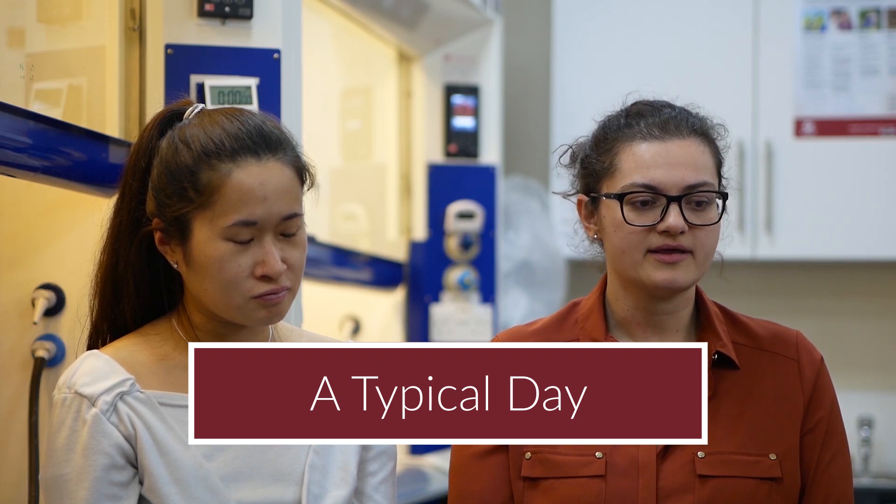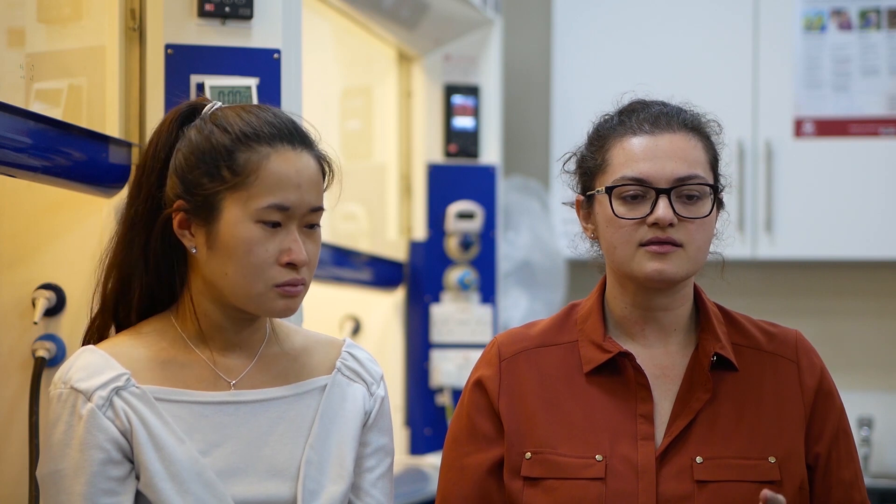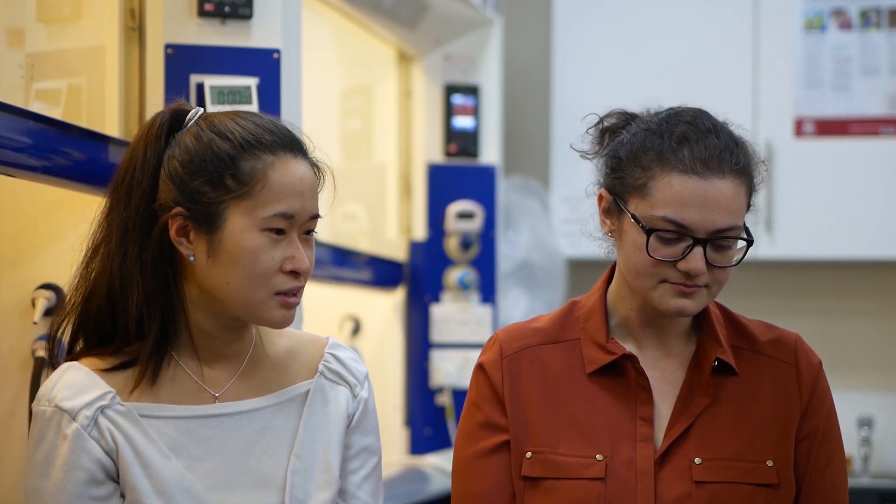There will be days where I'm in this production lab all day long trying to find a new formulation, and another day we might use this machine to make a bigger batch, and then we'll do analysis. Because we're a startup, you get to do many different roles. Mostly I'll come into the lab to check whether my equipment is clean and ready to be used, check this big machine for any dust on the plate, decide what formulation I'm going to try, and then start the machine.